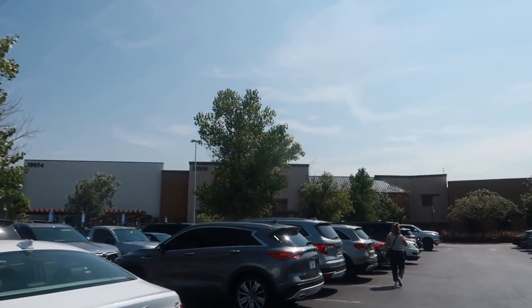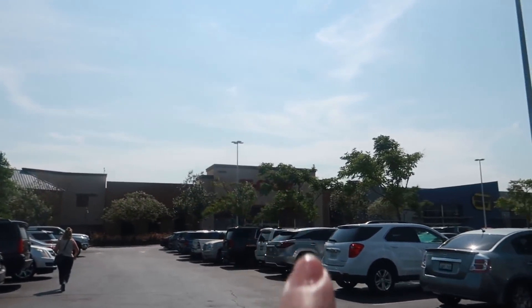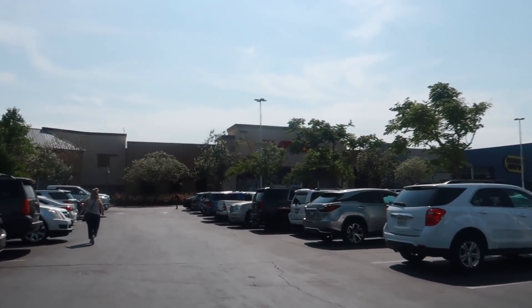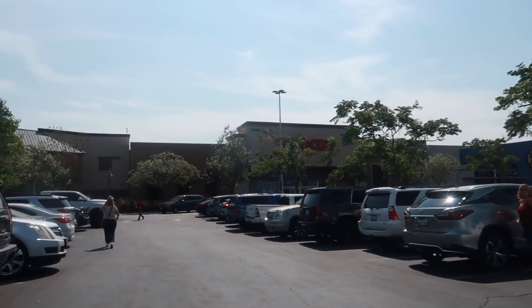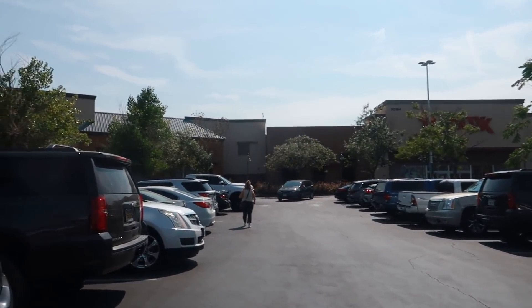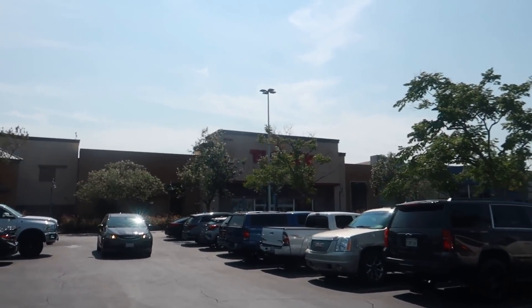Wish me luck! We're going to walk around and look at whatever else I can find, but I'm on the hunt for this green chair. HomeGoods is right behind that tree, and it's actually right next to TJ Maxx. This TJ Maxx doesn't really ever have a lot of stuff I like, but after filming in HomeGoods I'll probably head over there and do a video if I see anything.